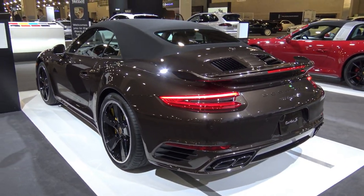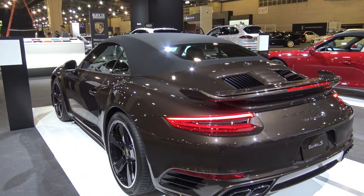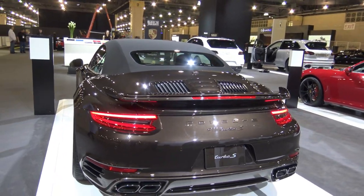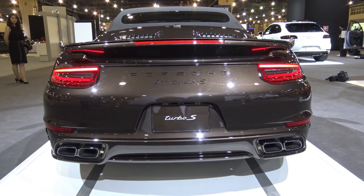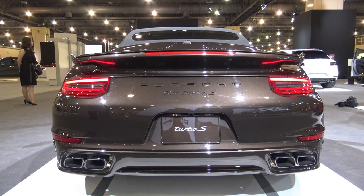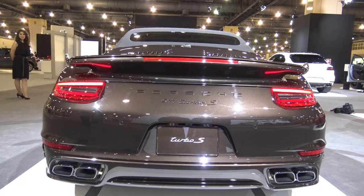It has the 20-inch 911 Turbo S wheels with central lock devices. At the front, there are six-piston aluminum mono-block filled calipers, and four-piston aluminum mono-block filler calipers at the rear, with a carbon ceramic composite brake disc that is internally vented and cross-drilled.